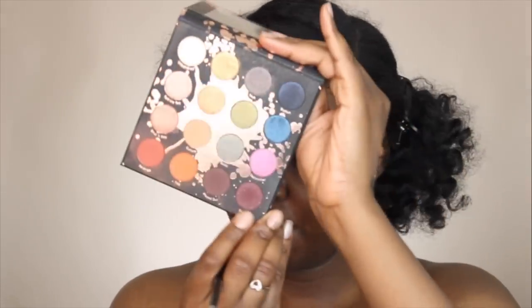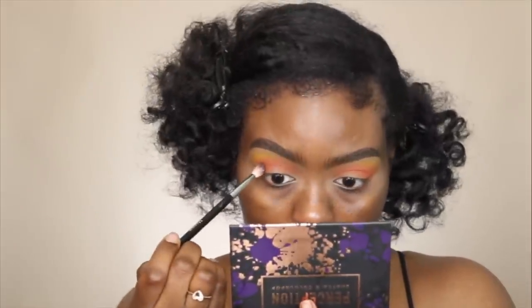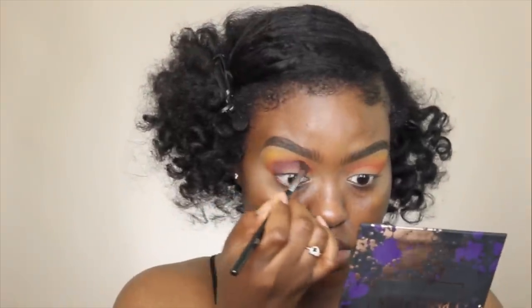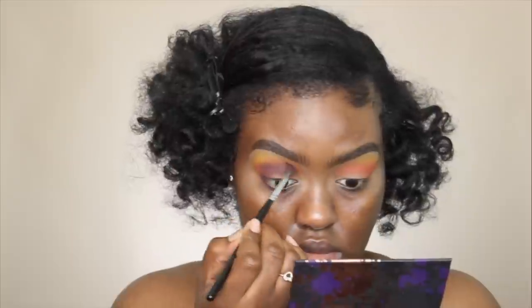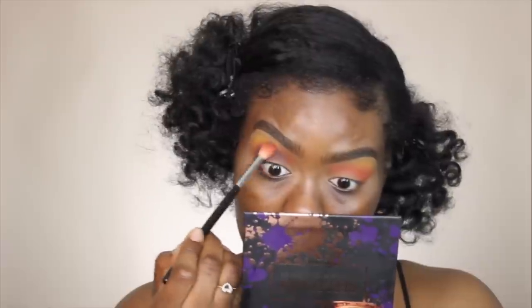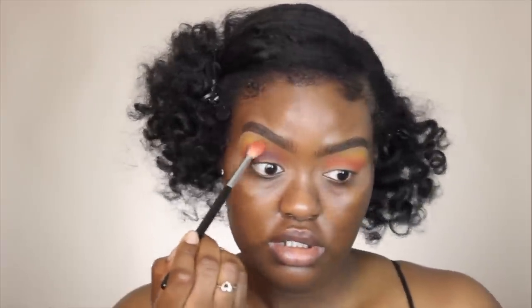Now I'm going to take a shade from the Makeup Shayla palette and pop this on the outer corner of my eye using my Morphe M514 brush. I'm just going to pop this in my crease — I don't want to take it up too high, so I'm going to change brushes. I'm switching to my Morphe M506 brush. Then I'm going back in with the orange to blend the edges out.